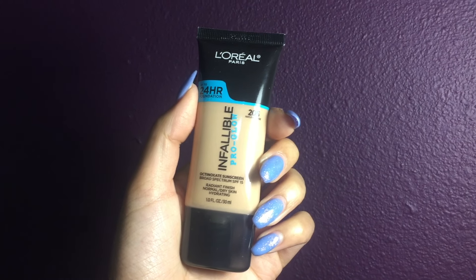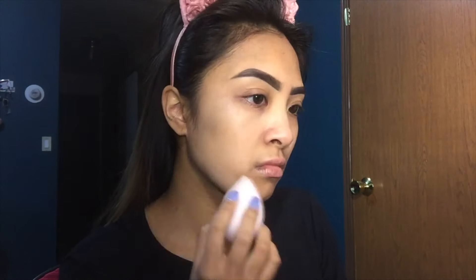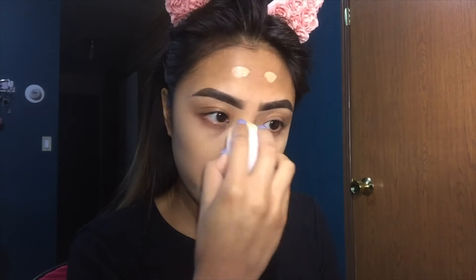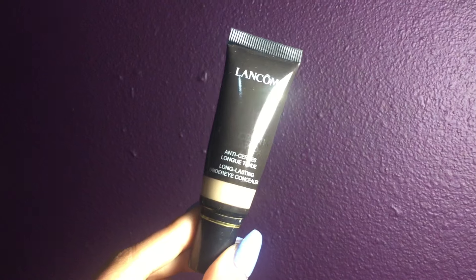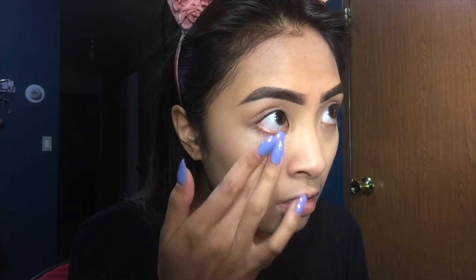I'm starting with the L'Oreal Infallible Pro Glow Foundation. I just bought this, so this is my first time trying it out — I might do a review on it. My go-to for a luminous foundation is usually the L'Oreal Lumi Foundation, but I wanted to try this one out and it looks pretty good so far. I kind of did a good job picking my color. And this is an oldie but goodie — I'm using my Lancôme Longwear Concealer. I'm not using very much since I'm going to put other concealer on top of it, so that's just going right on my dark circles.